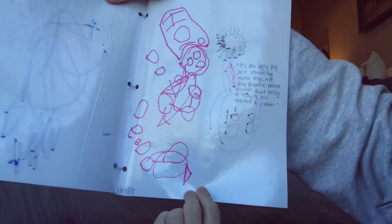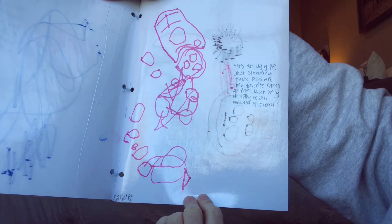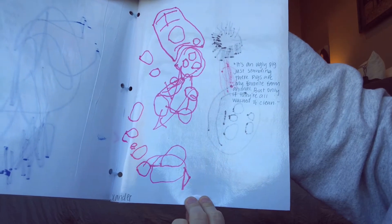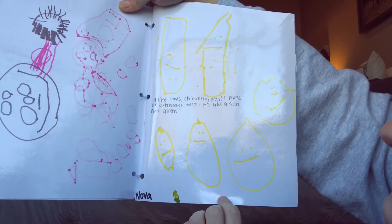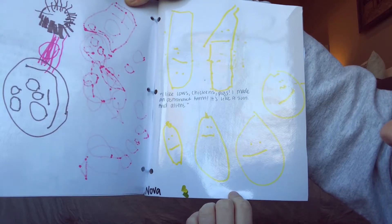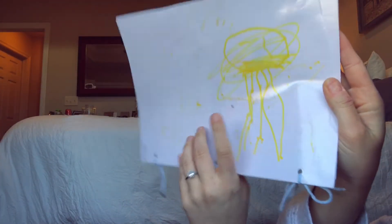This one is from Xander. Xander said, 'It's an ugly pig just standing there. Pigs are my favorite farm animal, but only if they're all washed and clean.' This one is from Nova. Nova says, 'I like cows, chickens, and pigs. I made an astronaut farm — it's like a sun and aliens.' And there's her little rocket ship on the back.